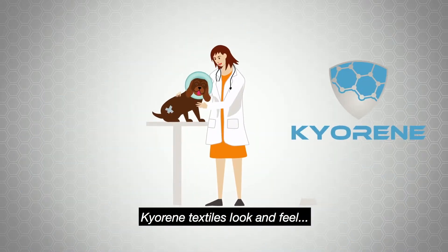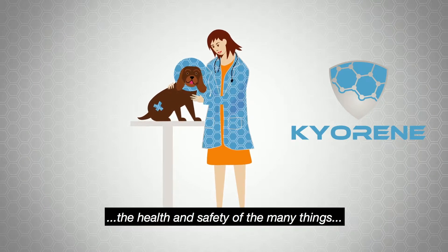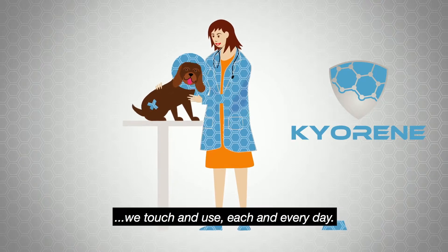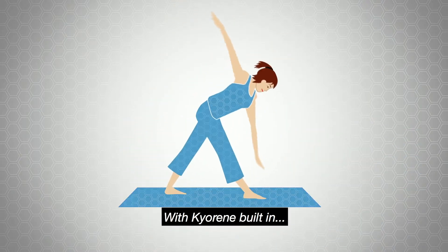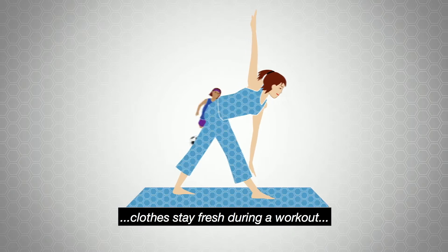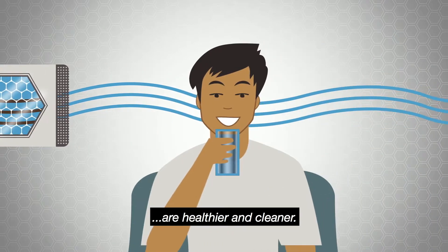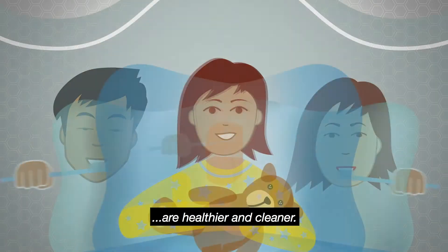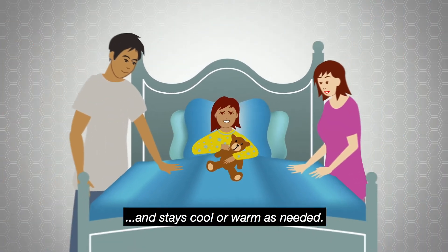Kyrene textiles look and feel like traditional textiles, while helping us to improve the health and safety of the many things we touch and use each and every day. With Kyrene built in, clothes stay fresh during a workout or on the job. Food stays pure. The air we breathe and the water we drink are healthier and cleaner. Bedding resists mites and stays cool or warm as needed.